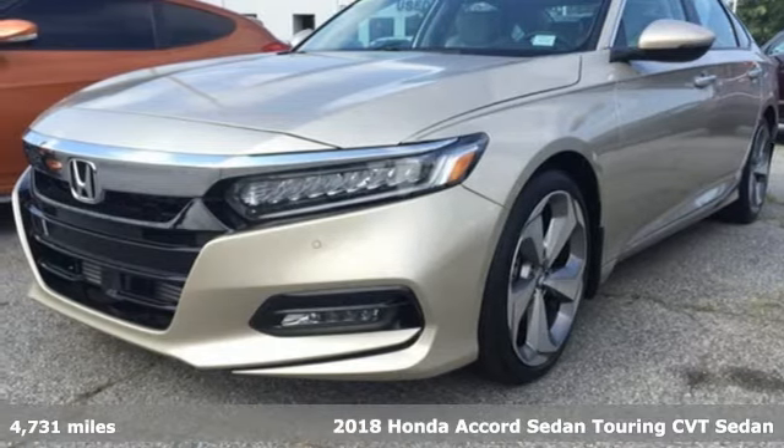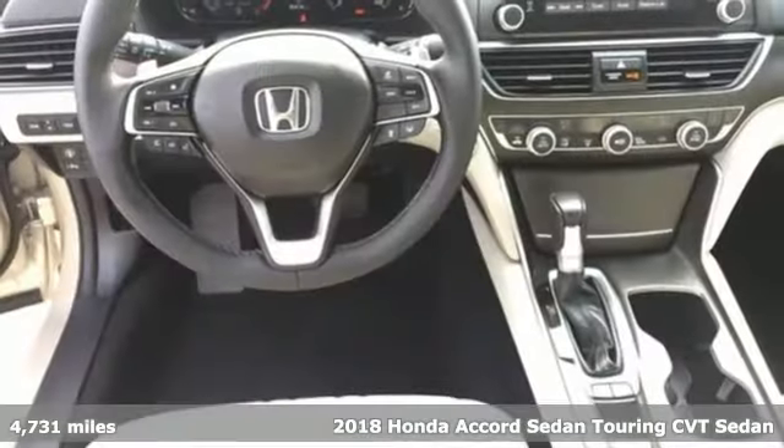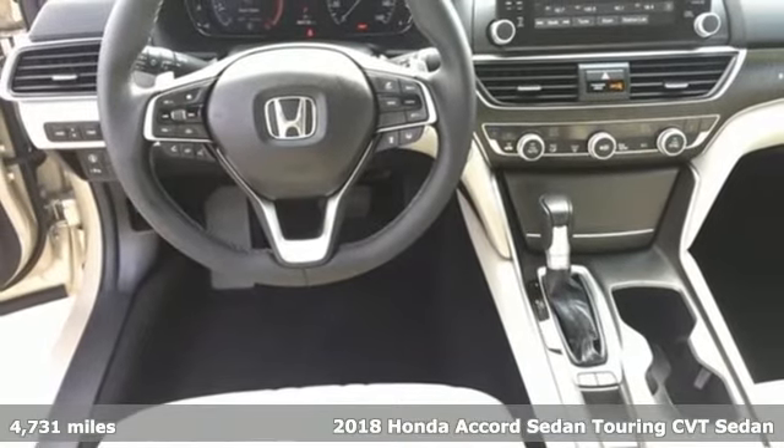Here's a 2018 Honda Accord Sedan. Honda's flagship car isn't just a vehicle, it's a legacy.